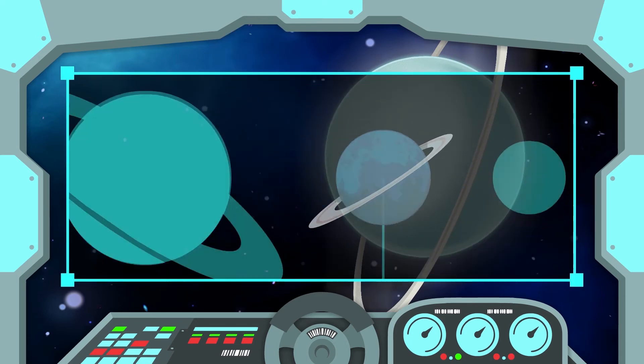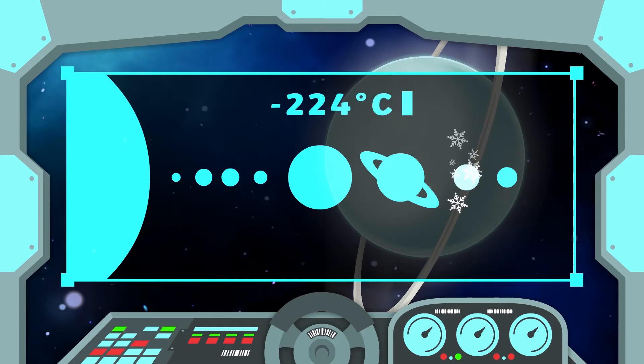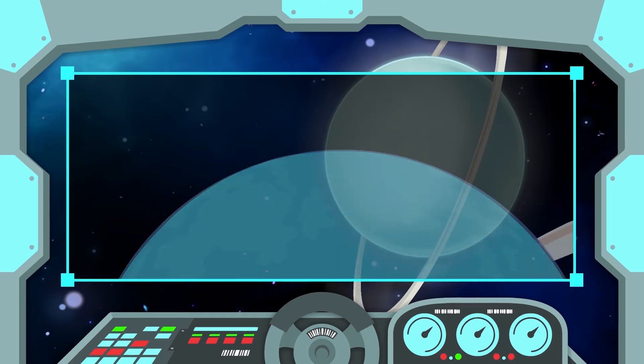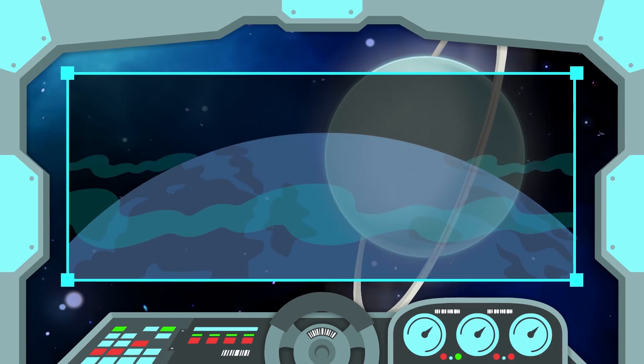Uranus is the coldest planet, at minus 224 degrees Celsius. It takes 84 years to orbit the Sun. It's covered in a thick blue-green fog.